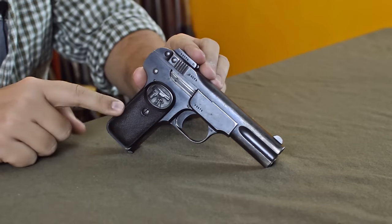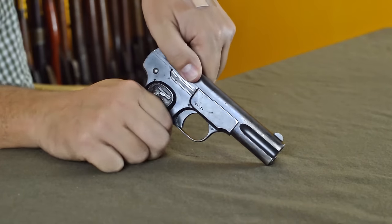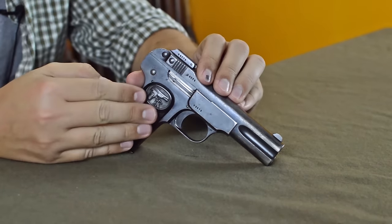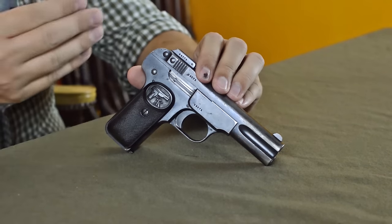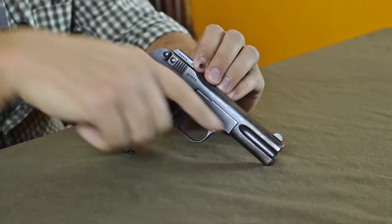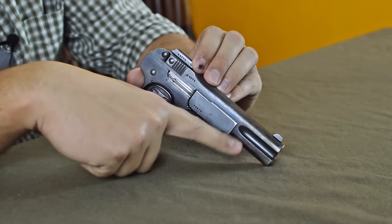First off, this is a slide-operated pistol — a very, very new concept at that time. This is the granddaddy of all modern handguns. We have a slide and breech block, which is not a common feature. That is invented by John Moses Browning and would be refined over a century — we're still using the concept today. It's a single-action striker-fired pistol. The recoil spring is set above the barrel, meaning the lower position is the barrel, giving a low bore axis that actually helps with recoil.